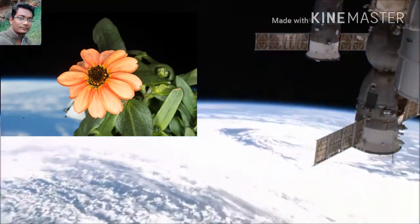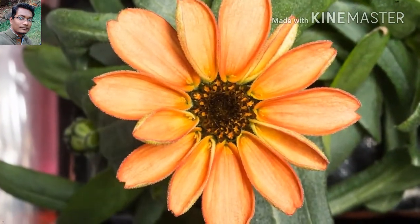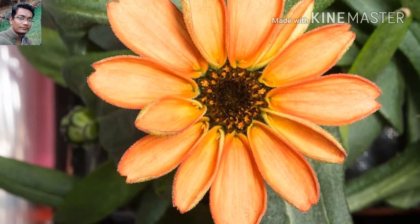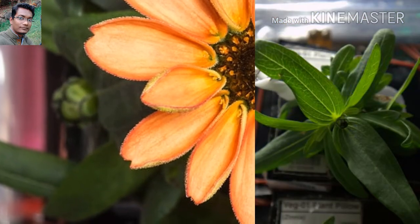The reason they decided to grow a Xenia flower is because the period during which a Xenia blossoms is similar to that of tomatoes. This success proves that people can grow other vegetables besides lettuce in space as well.